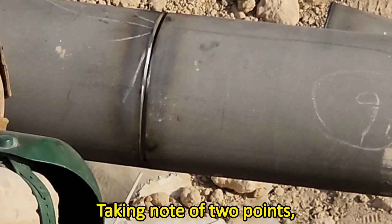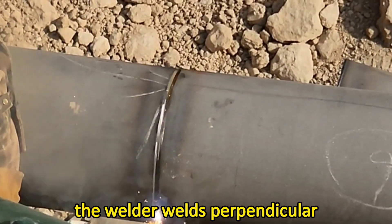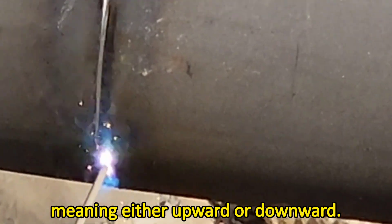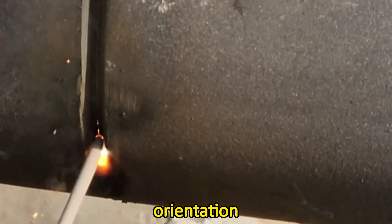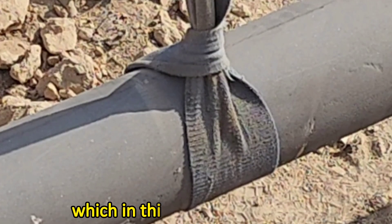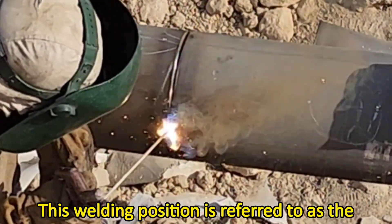Taking note of two points: firstly, the welder welds perpendicular to the length of the pipe, meaning either upward or downward. Secondly, consideration is given to the orientation in which the pipe is held fixed, which in this case is horizontal. This welding position is referred to as the 5G.